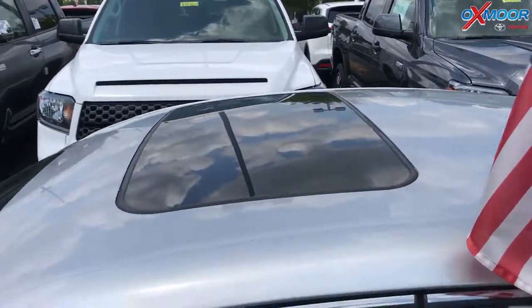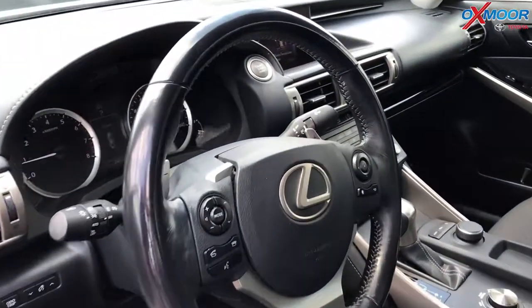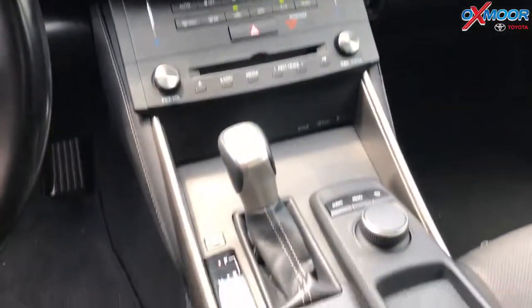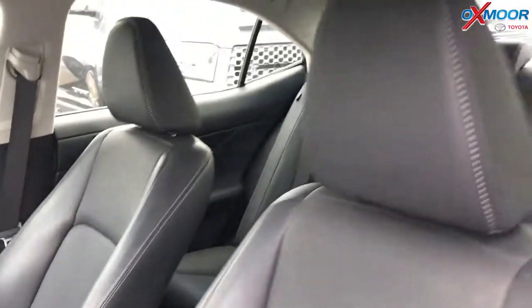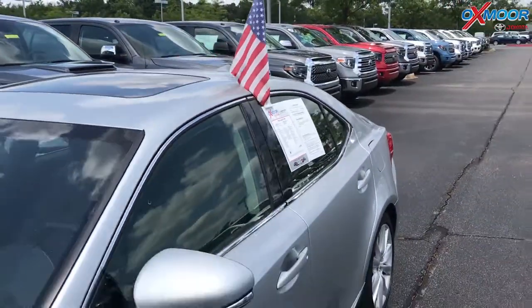The vehicle has Bluetooth, a backup camera, a sunroof, and 17 inch alloy wheels. It has a clean Carfax and had one previous owner. The interior is black. Mileage is 24,915 miles, and the price is $23,223.